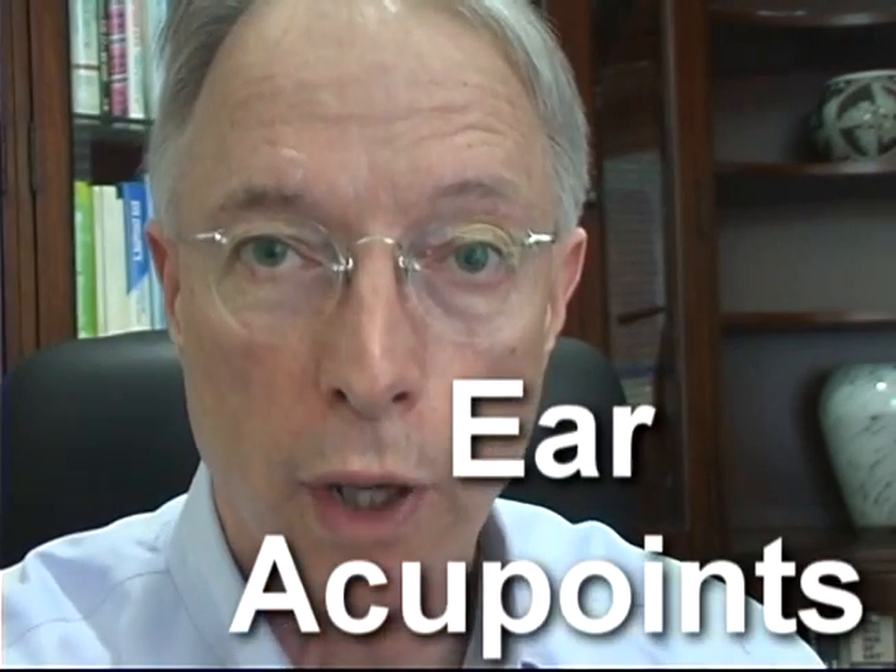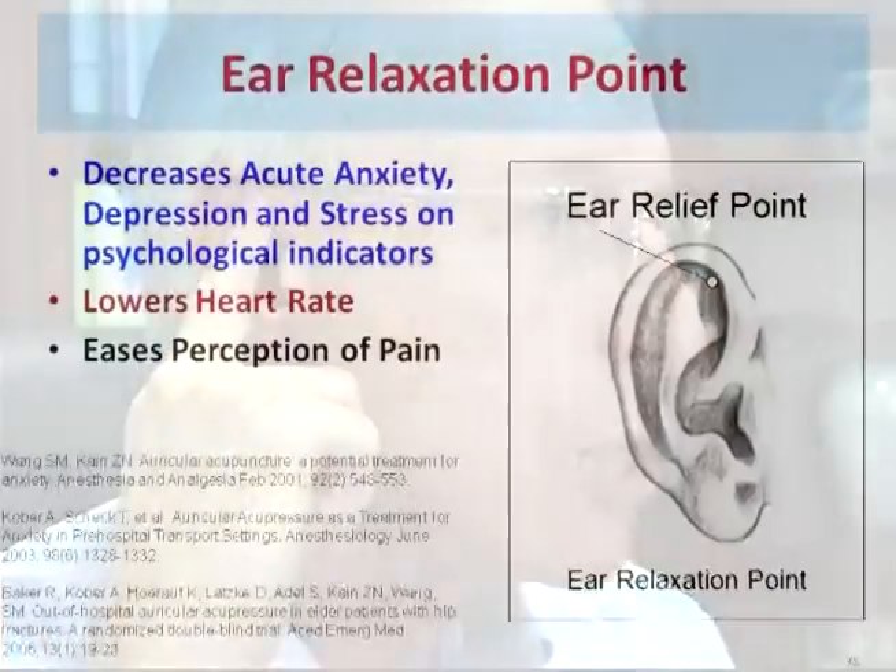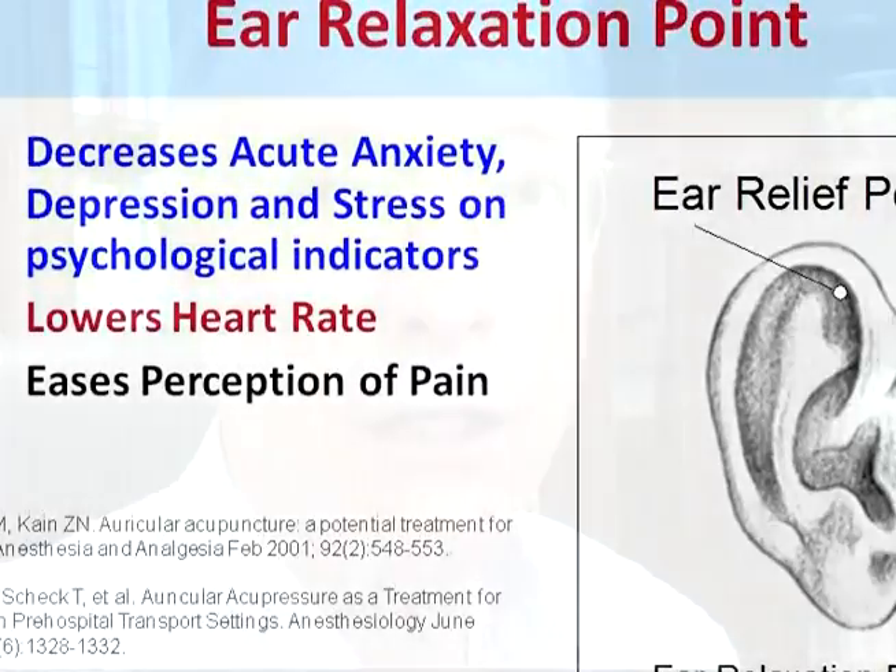In addition to the regular acupressure points in traditional Chinese medicine, there is also an entirely separate group of acupressure points located specifically in the ear, referred to as ear acupressure points. One that I utilize in the quick remap process is simply referred to as the ear relaxation point. It is located by coming to the top of the ear, dropping just below the little ledge, and rotating your finger forward into the upper hollow area of the ear. Research at the Yale University School of Medicine has found that this point decreases acute anxiety, depression, and stress on psychological inventories.